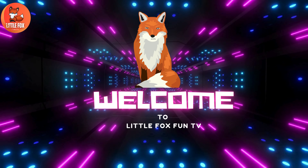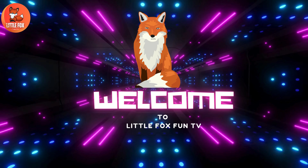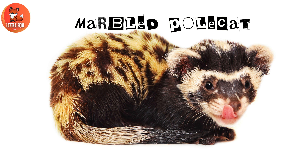Welcome to my channel, Little Fox Fun TV. Let's learn the different types of polecat species names. Number one: